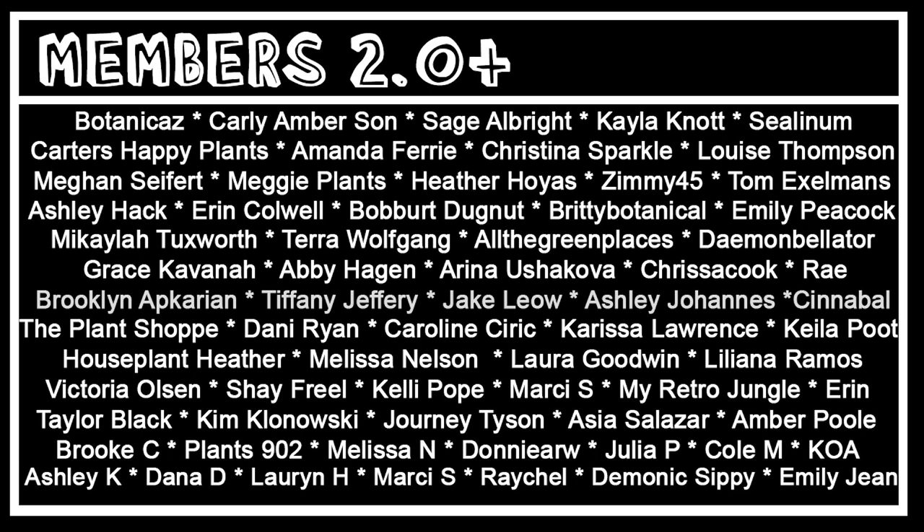I'd like to thank Liliana Ramos, Kim Planowski, Ashley Splantes, Cole M, Houseplant Heather, Carissa Lawrence, All the Green Places, and Botanicas for their continued extra channel support. Today's extra special comment goes out to Zykea H, who says: 'My jaw dropped when you said the Peru variegata - gorgeous.' Thank you guys so much for watching and I'll see you in the next houseplant section - goodbye!